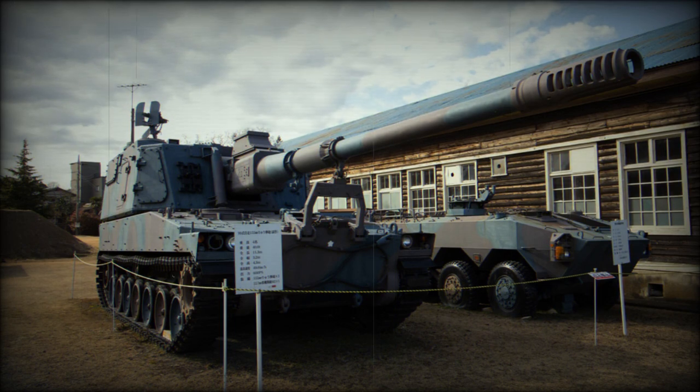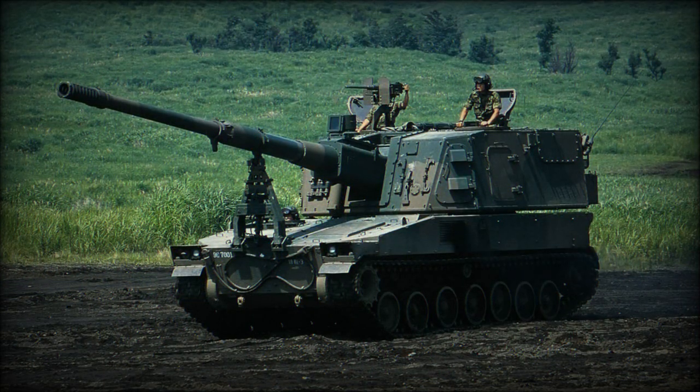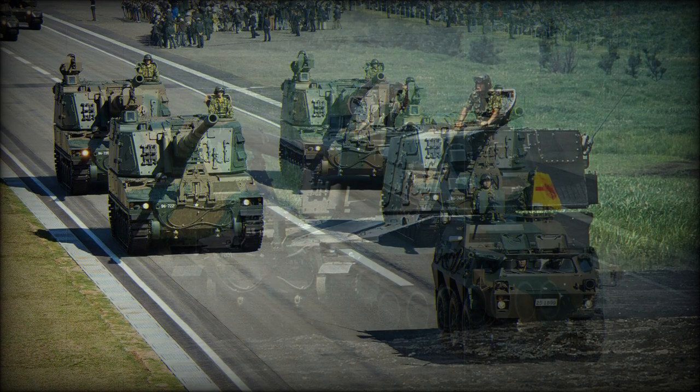The vehicle is powered by a Mitsubishi diesel engine developing 600 horsepower. It is likely that it is the same Mitsubishi 6SY31WA engine used on the Type 89 IFV.